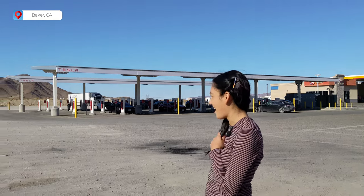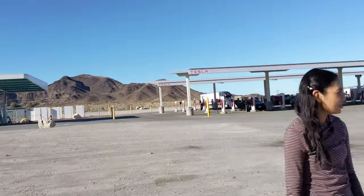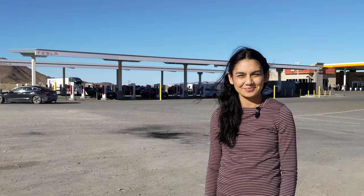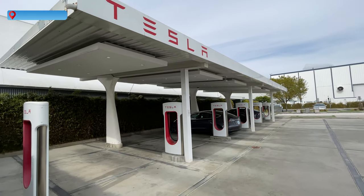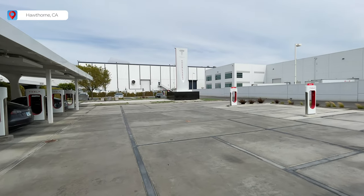I'm in Baker, California, and behind me are Tesla superchargers and Electrify America charging stations. Off to the side there are gas fueling stations. This Tesla supercharger has 40 stalls. These are the chargers at the SpaceX facility in Hawthorne, California. Unfortunately, this site will be closing to the public soon.